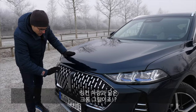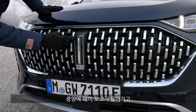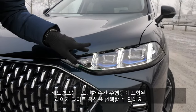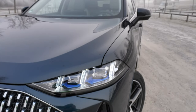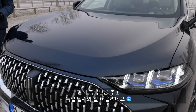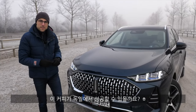The Wey Coffee 01 has this chrome front grille, a little bit Lincoln-like, with the Wey logo and modern headlamps — optional with laser lighting and also a modern daytime signature. The color for the day is arctic blue, which very well fits the arctic temperatures we have here in Germany at the moment. Will they succeed with this blend in the German market? Very interesting.